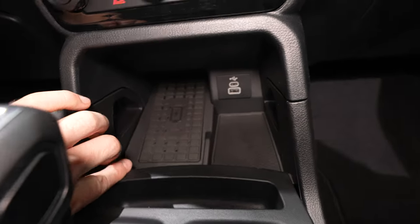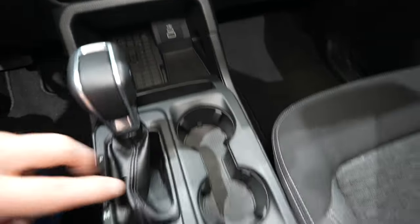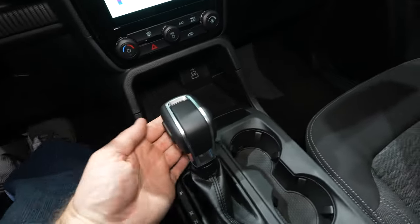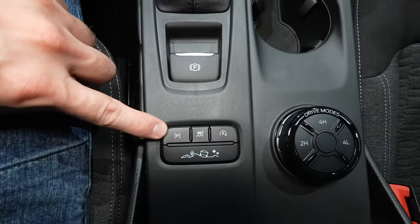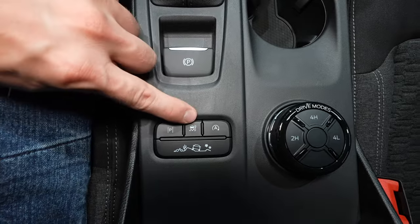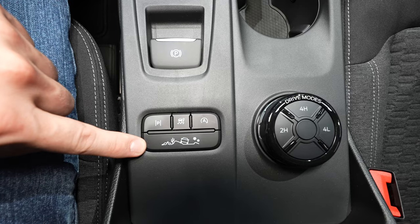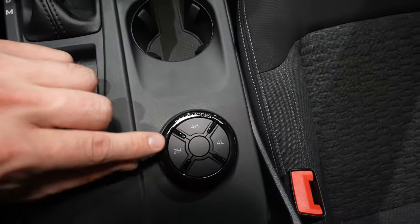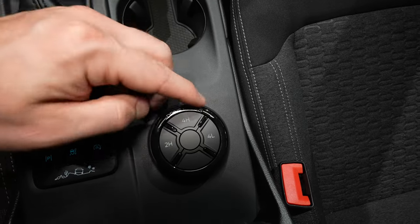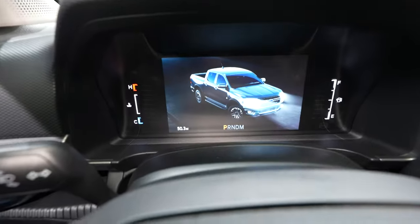Down below we have a wireless charging mat, a USB and USB Type-C port, nice change storage, and two cup holders. The shifter has manual plus/minus, and there's an electronic parking brake. There's a parallel park button, traction control off button, and an automatic start-stop off button — which is on by default. This is your off-road or trail mode with FX4. Right here we have your push-button transfer case: two-high, four-high, four-low. And then your different drive mode dial — depending on the drive mode selected, it will change the LCD display.